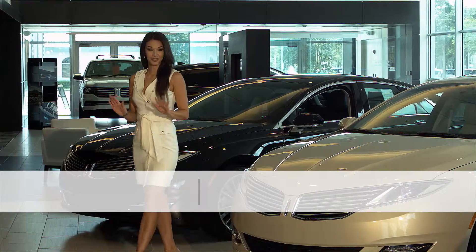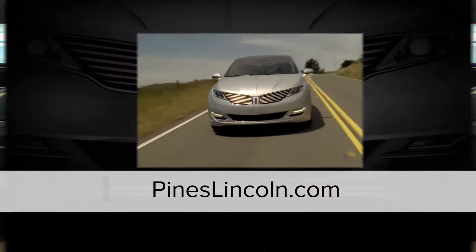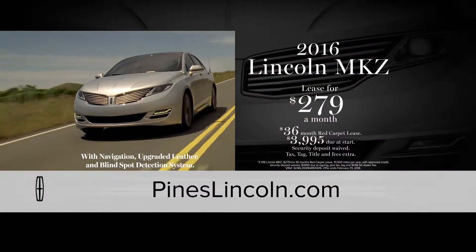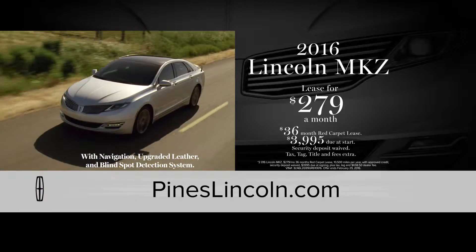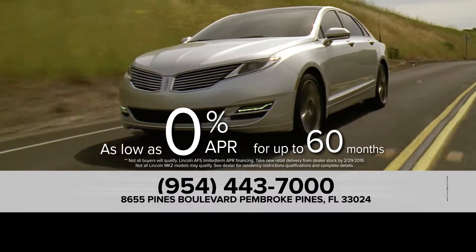The time has come to discover the true luxury of a Lincoln at Pines Lincoln in Pembroke Pines. And now, you can lease a loaded Lincoln MKZ for only $279 a month or get as low as 0% financing for 60 months.